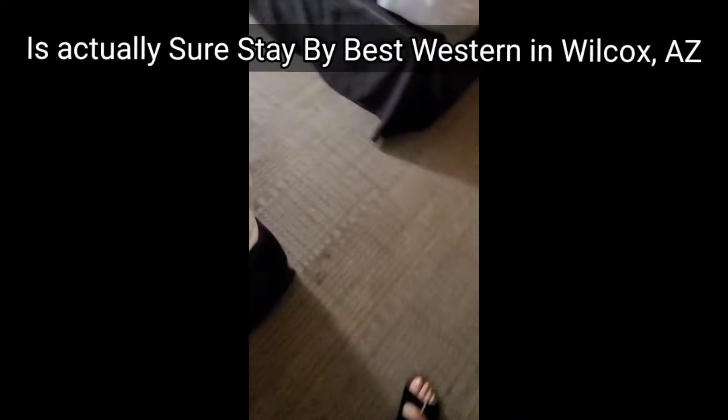The last one was Sure Stay by Best Western in Wilcox, Arizona — that one was disgusting. We were so exhausted in Wilcox, Arizona. I'll put those pictures in this video so you can see what we're talking about. It was the same thing when we were heading out to San Diego. Don't stay at the Sure Stay in Wilcox, Arizona. On Google Maps it had almost four and a half stars, and I can simply say you have to be careful trusting reviews because this place was truly disgusting.